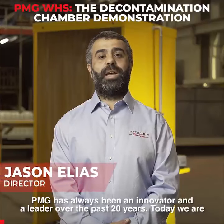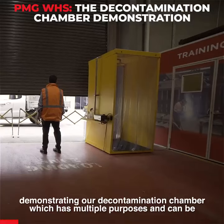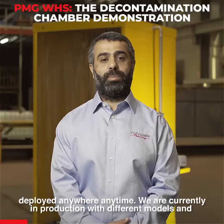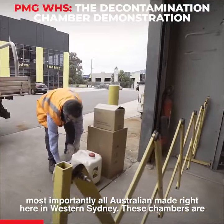BMG has always been an innovator and a leader over the past 20 years. Today we are demonstrating our decontamination chamber which has multiple purposes and can be deployed anywhere, anytime. We are currently in production with different models and most importantly all Australian made right here in Western Sydney.